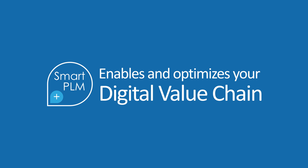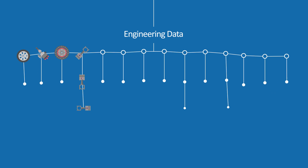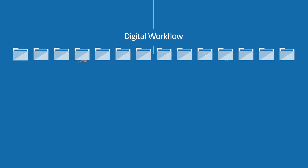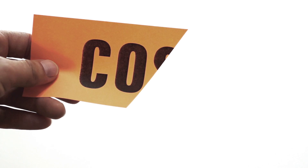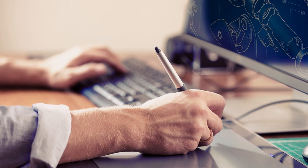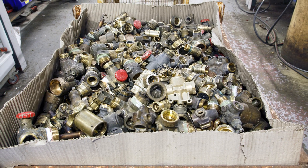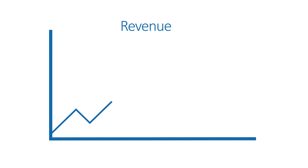SmartPLM enables and optimizes your digital value chain, making you a leaner company. First off, you increase design reuse to save costs and time. You eliminate repetitive tasks. You also cut costs and save time by reducing the number of physical prototypes created. You cut down on the number of late engineering changes, not to mention production scrap and rework. All this enhances and streamlines your product development process, which in turn has a positive impact on revenues.